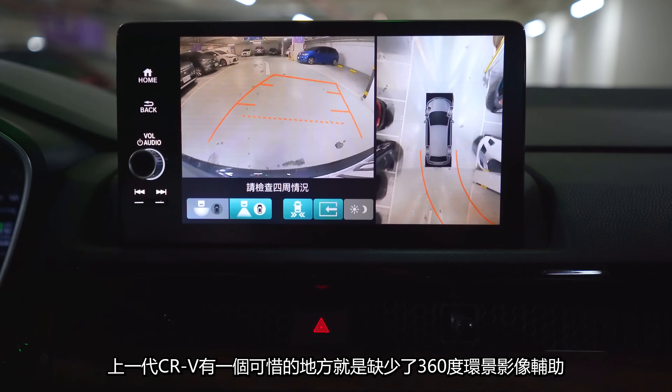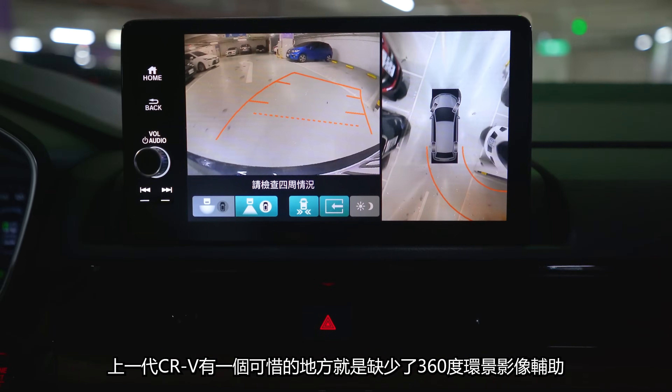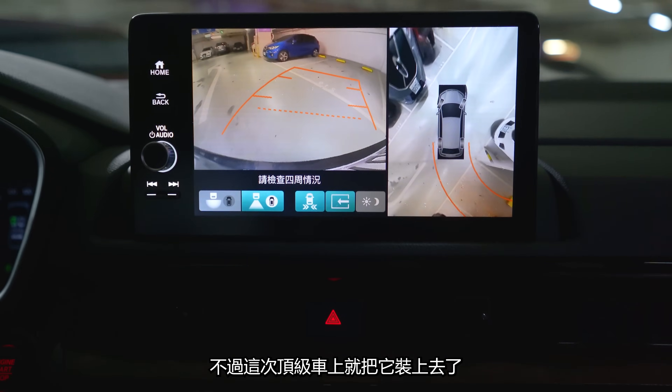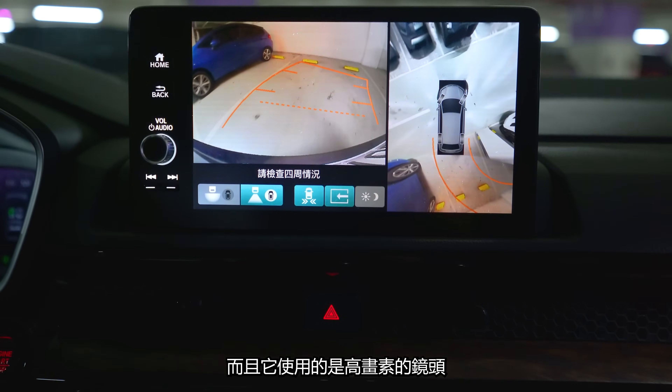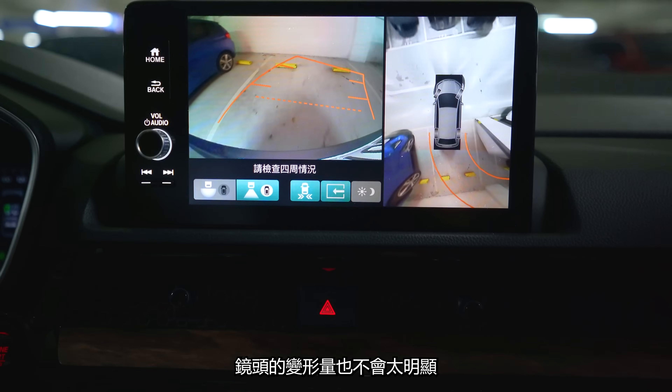我覺得給他們更充分的保護是絕對必要的。那上一代CR-V有個可惜的地方，就是缺少了360度環境影像輔助，不過這一次頂級車上就把它裝上去了，而且它使用的是高畫素的鏡頭，鏡頭變形量也不會太明顯。